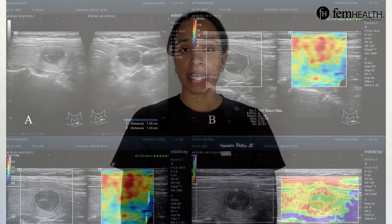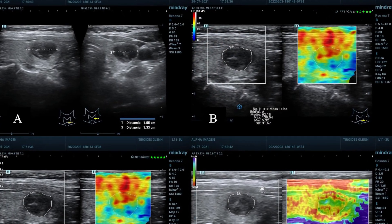Patients may also get an ultrasound with elastography. This imaging technique evaluates the stiffness of the nodule, which can sometimes indicate cancer as well.